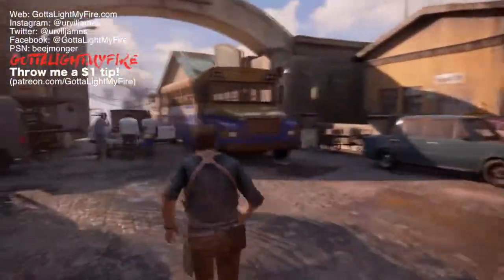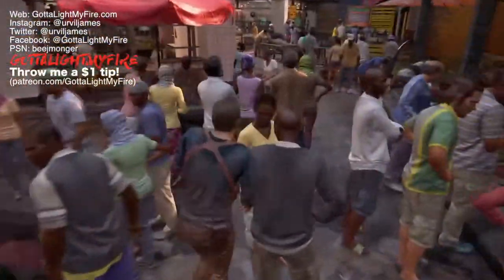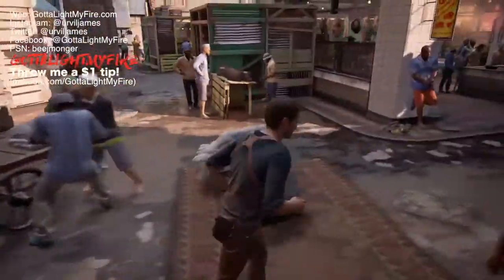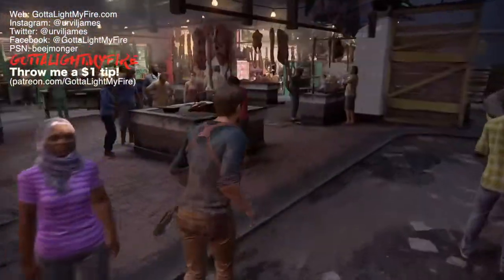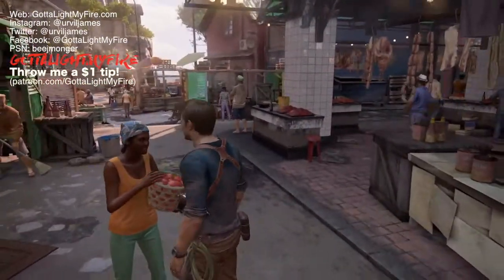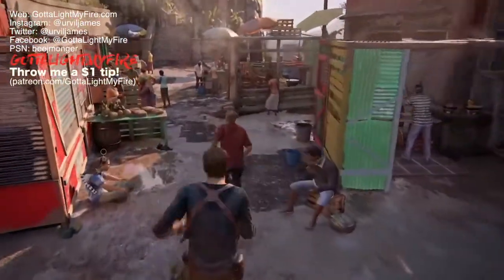And we are back, continuing on the trail of Henry Avery and the cohorts of pirates that have somehow pulled their money together and hidden all of it somewhere in Madagascar. Kings Bay. Yeah, so if you're keeping up you'll know what's going on, but for those of you who just joined us, pretty much we found out that Henry Avery, the master pirate, actually started recruiting everyone. He started pulling everyone together so that...